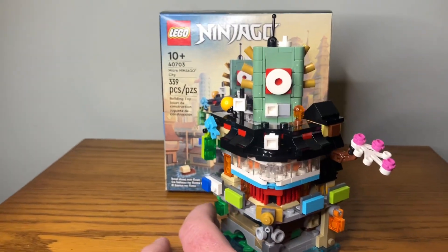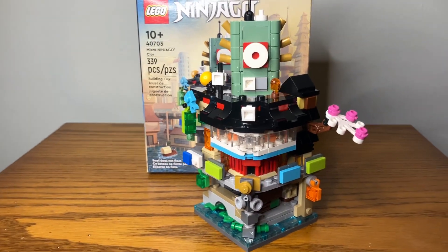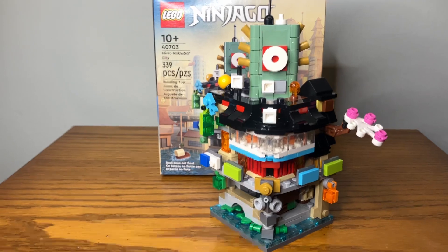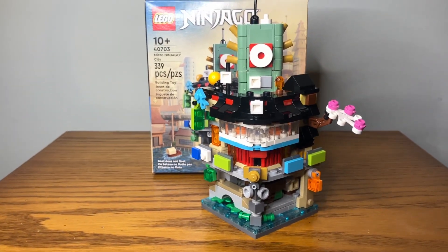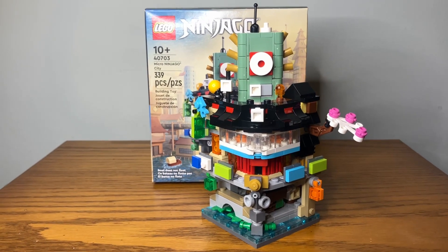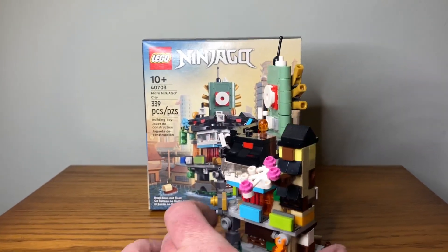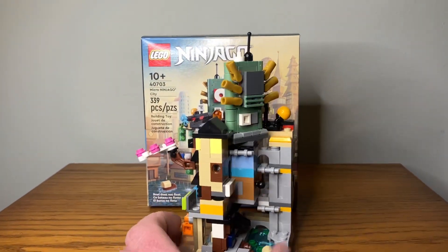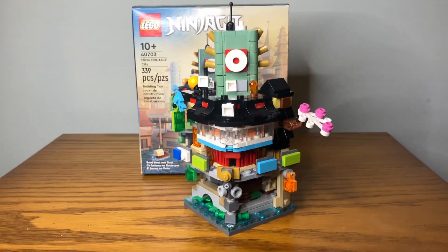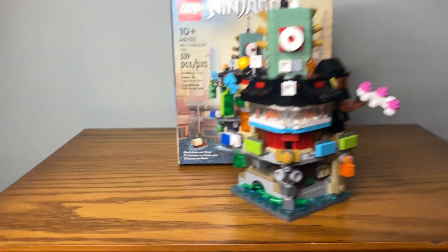It took a little longer to build than I expected — I thought it would be quick. There were six bags; most of the time they were paired like one and two, three and four, but five and six were separate. It was a fun little set. I'd suggest if you've redeemed it, definitely get it soon. I'm looking forward to linking it up with the City Docks and the two other buildings.